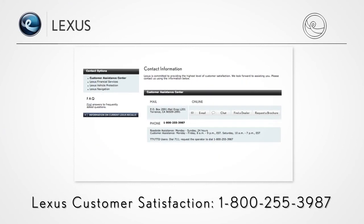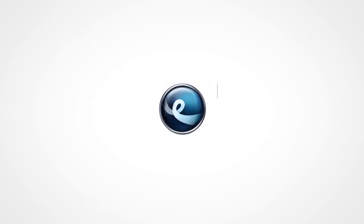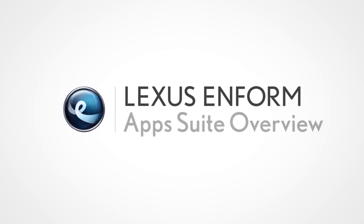Contact Lexus Customer Satisfaction at 800-255-3987.